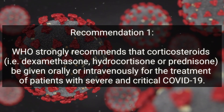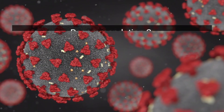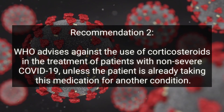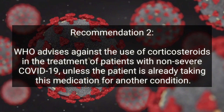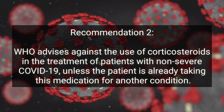Recommendation two: WHO advises against the use of corticosteroids in the treatment of patients with non-severe COVID-19, unless the patient is already taking this medication for another condition.